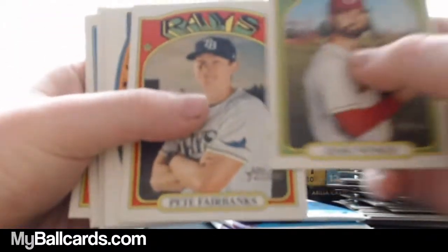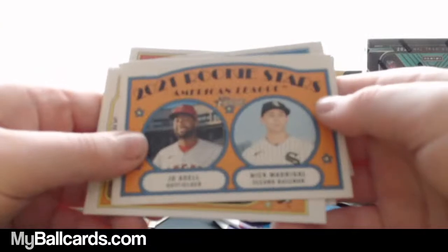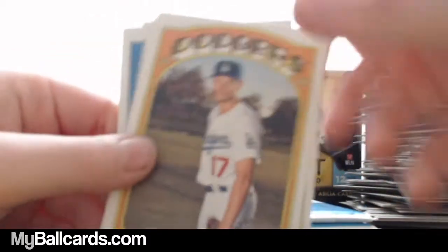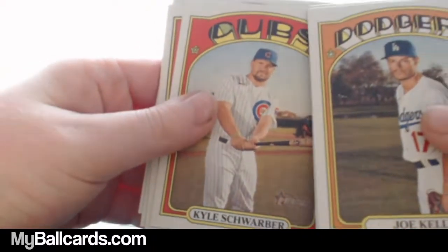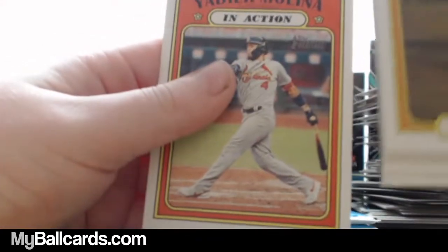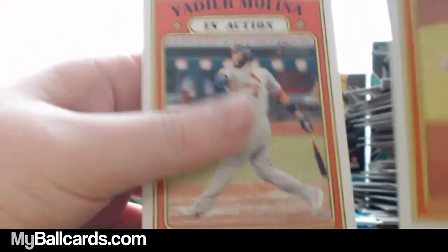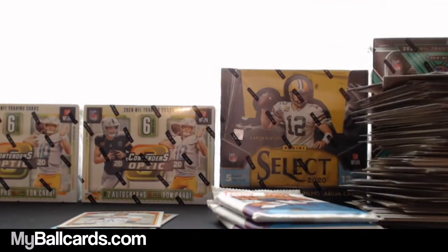Jesse Winker. Jo Adell and Nick Madrigal, 2021 Rookie Stars. Javier Baez, Kyle Schwarber. Nolan Arenado in action — he plays for the Cardinals now. Yadier Molina in action. You all right, buddy? Yeah, I thought that would be better if I was sitting. We'll get another chair in here — we're growing slowly but surely.